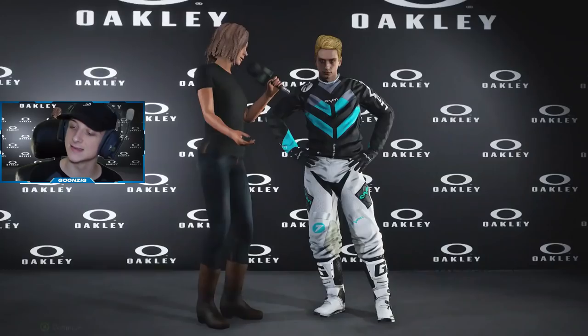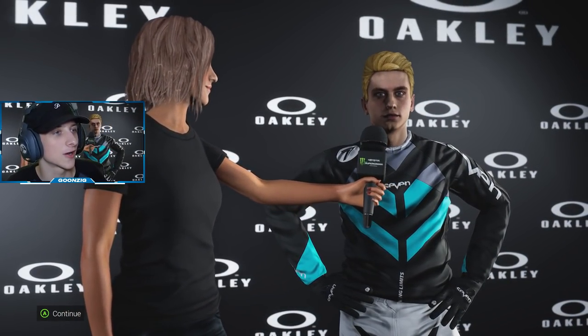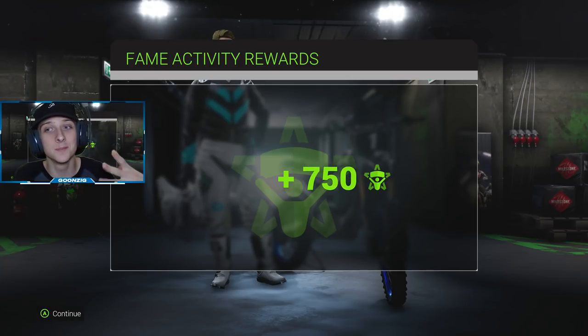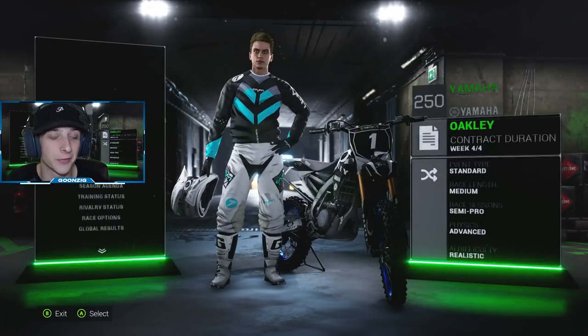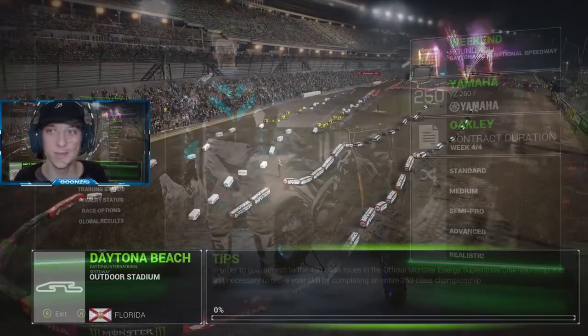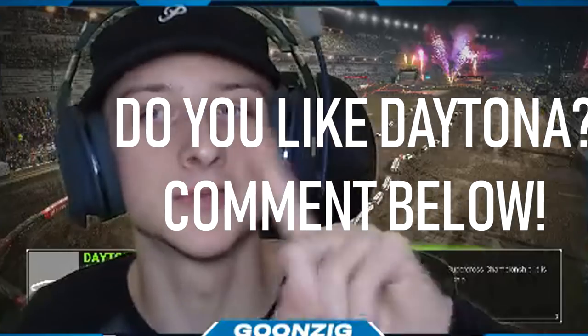We're rocking the GoPro graphics. Media day is next - I just wish there were more to it. We're talking to someone, I love that little cut scene, but there could be a lot more to those cut scenes - maybe in the next game we'll have to wait and see. Now we get to send it to Daytona. It's always really easy when you do a promotional day and a media day - two quick cut scenes and boom, you're right into the race.